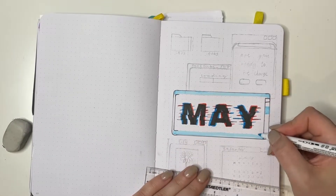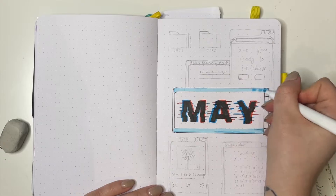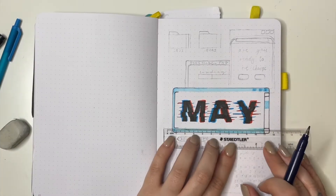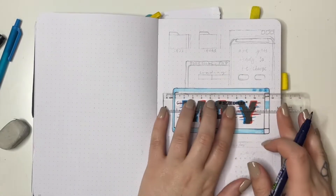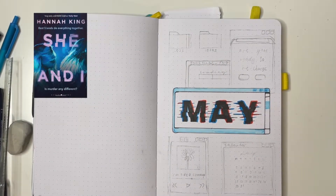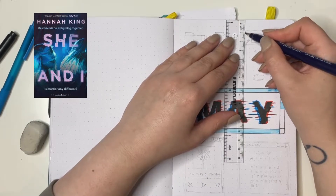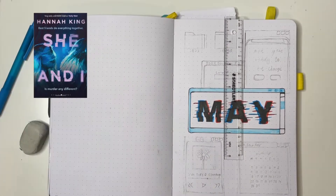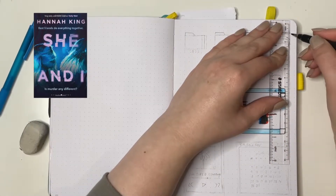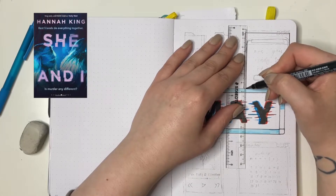The next book I'd like to talk about is She and I by Hannah King — again another thriller. I've been in a really thriller, scary, horror mood lately; it came out of nowhere but I'm rolling with it. She and I is about a friendship: Jude and Keeley have been best friends since they were little girls and share everything. Then after a party they wake up to find Keeley's boyfriend dead — stabbed — and the next thing they share is the story they're going to tell the police.